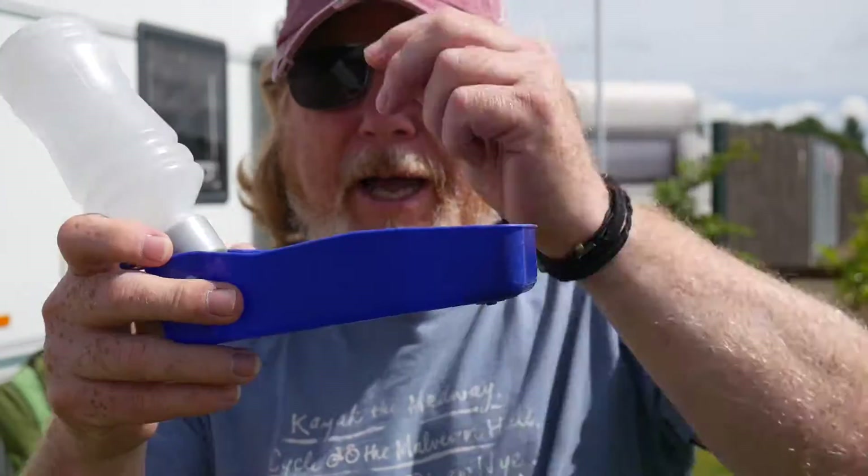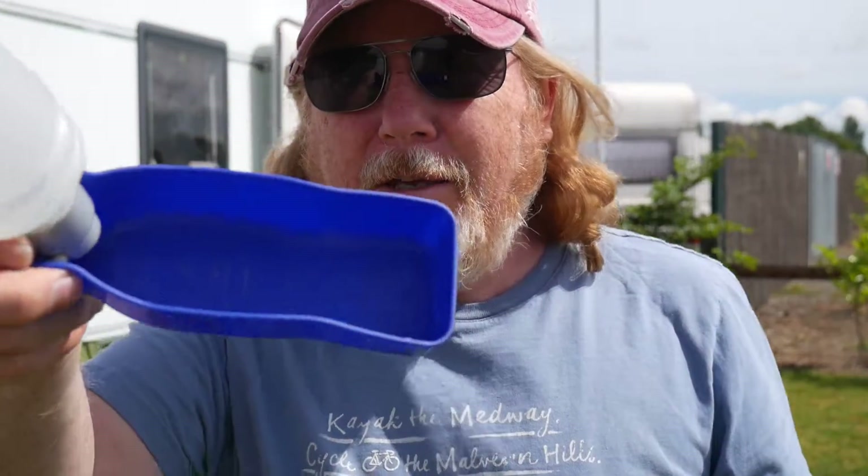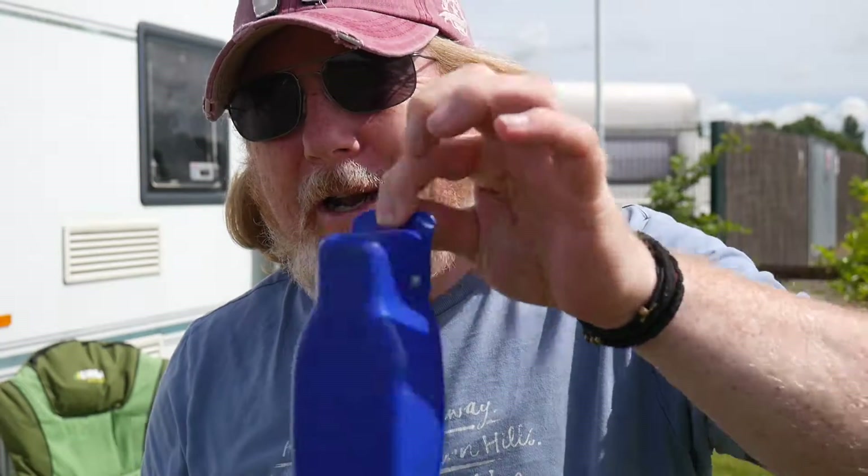We fill the water bottle with water and it folds up nicely. I busted the belt clip off because I forgot I had it attached to my jeans and I sat in the car — it just busted it off.